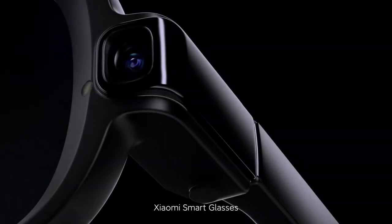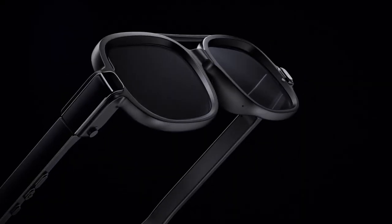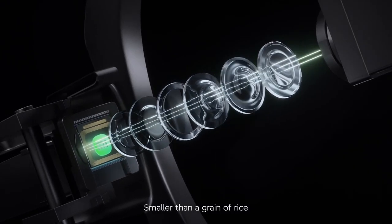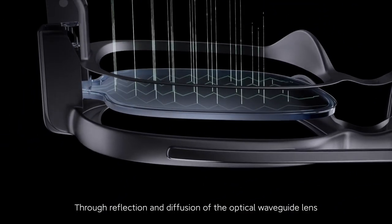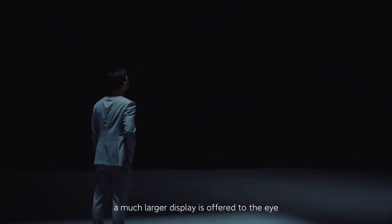Xiaomi Smart Glasses use optical waveguide technology for lens display capabilities. At its core, it's a 0.13-inch micro-LED display — smaller than a grain of rice — with light output as high as 2 million nits. Through reflection and diffusion of the optical waveguide lens, a much larger display is offered to the eye.